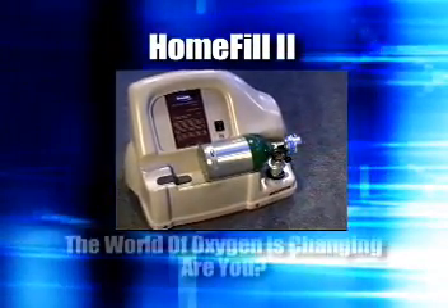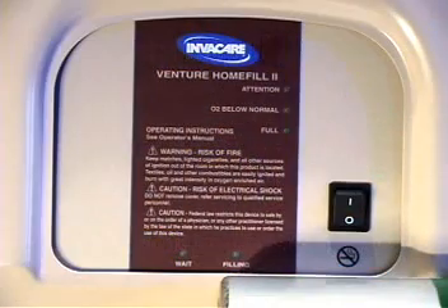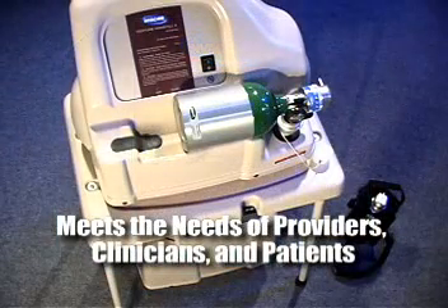The Invacare Home Fill 2. The world of oxygen is changing. Are you? The Home Fill 2 is the only ambulatory oxygen system that meets the needs of providers, clinicians, and patients.